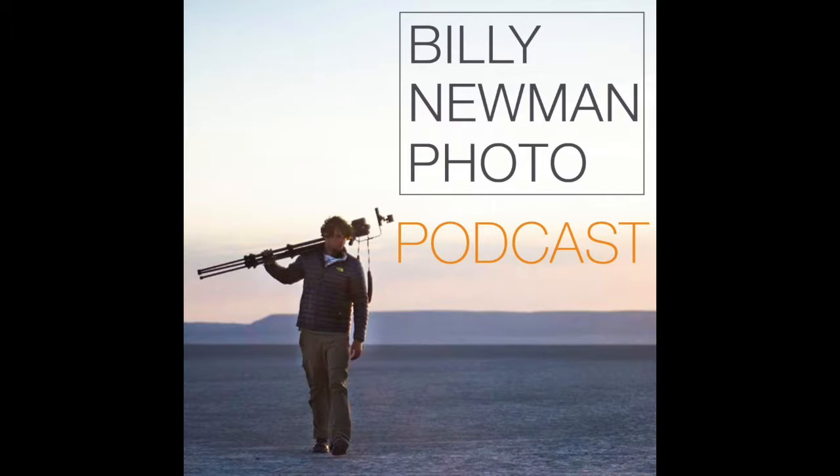Hello and thank you very much for listening to this episode of the Billy Newman Photo Podcast. My name is Billy Newman. I'm a photographer based in the Northwest and I try and shoot a lot of landscape images. I'm also working on commercial photography and product photography. I'm trying to build my career in the arts and you're listening to my podcast — it's on my website, it's on iTunes, and a few other places.